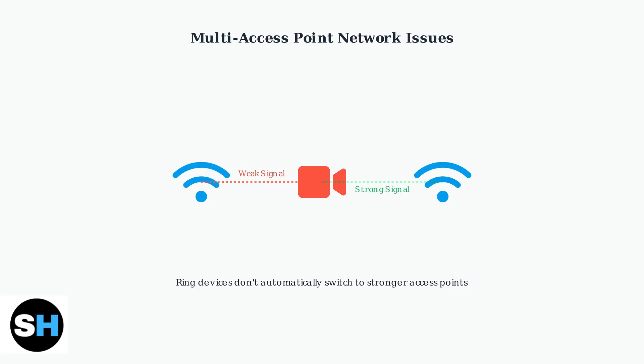Once connected to a specific access point, Ring devices may not automatically switch to a stronger signal from another access point on the same network, even after a reset. This can be problematic in larger homes or businesses with multiple Wi-Fi access points.